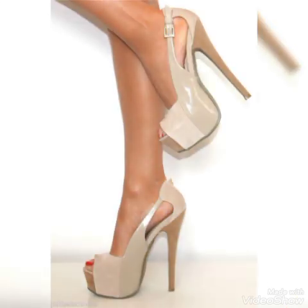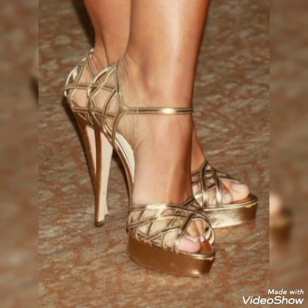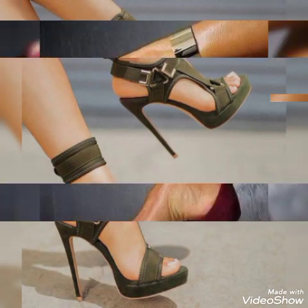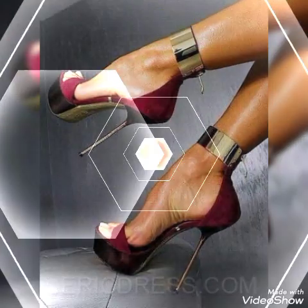Friends, if you want to buy them online, I will tell you the best websites from where you can buy these sandals. You can buy them from Amazon.com, AB.com, and AliExpress.com.